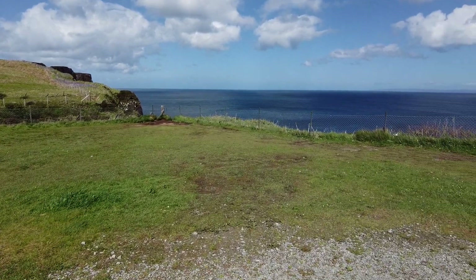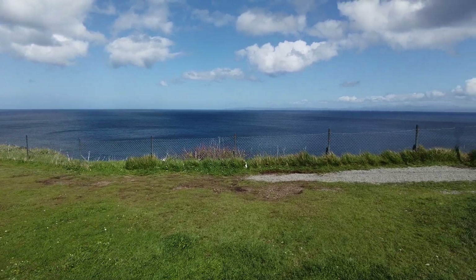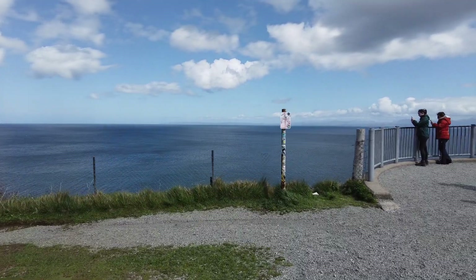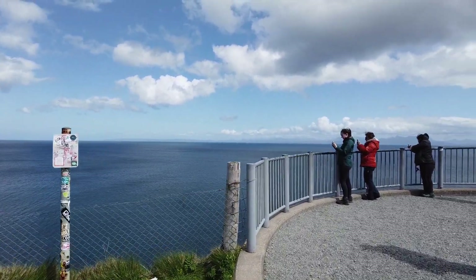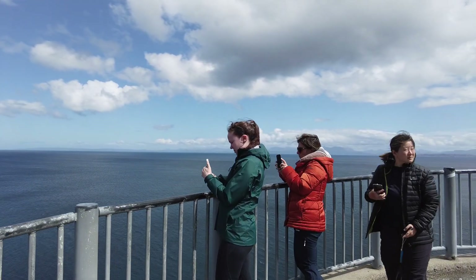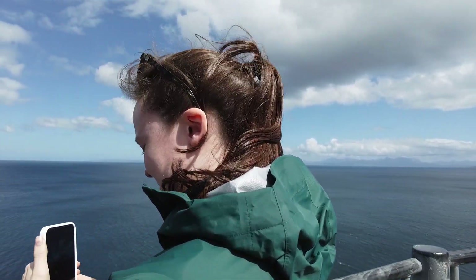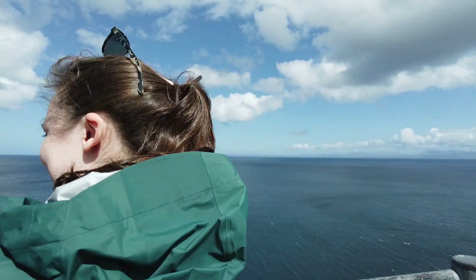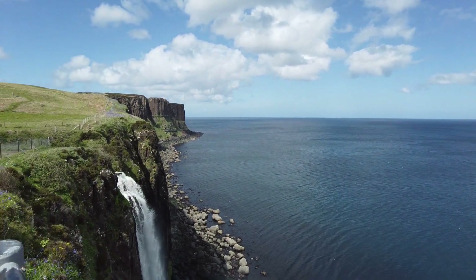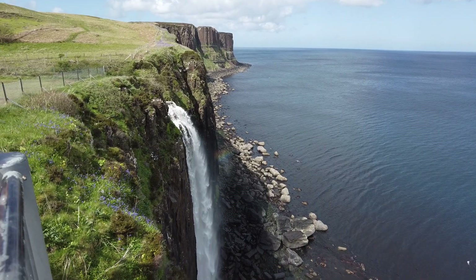Here are some of the footprints. Look out this way — this is Kilt Rock. Here's our Clan Ross, Victoria. Here's the view of Kilt Rock, with a little rainbow on it.